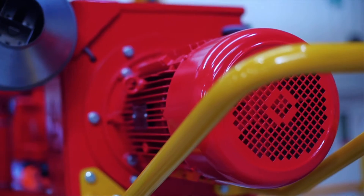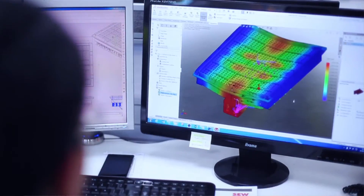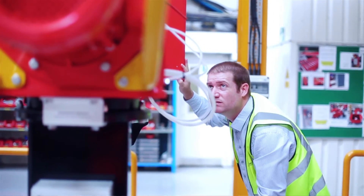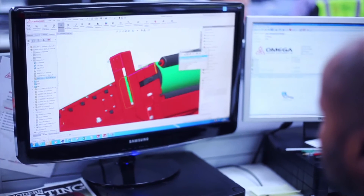Nine years ago we got SOLIDWORKS, starting with a couple of licences. We've now got seven licences including a simulation licence. We're looking to upgrade to another two licences and changing to network licences because we've got off-site designers who need access to the EPDM system.